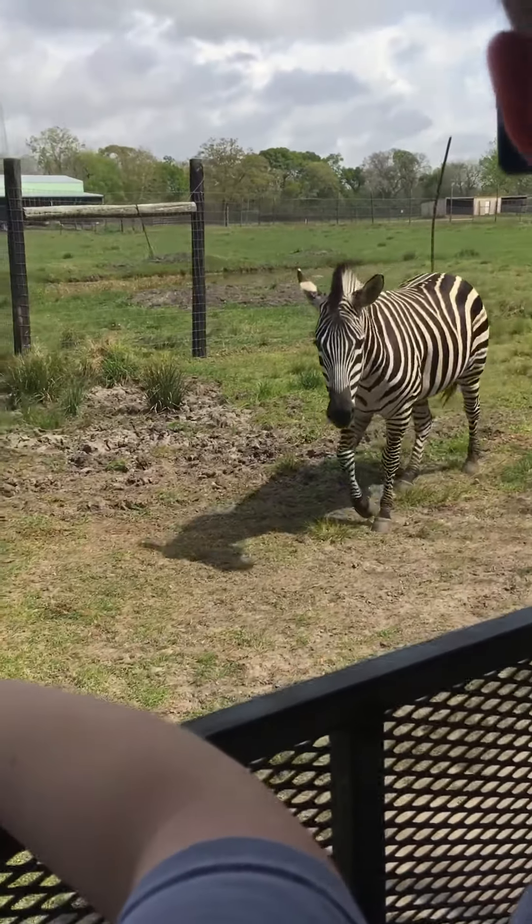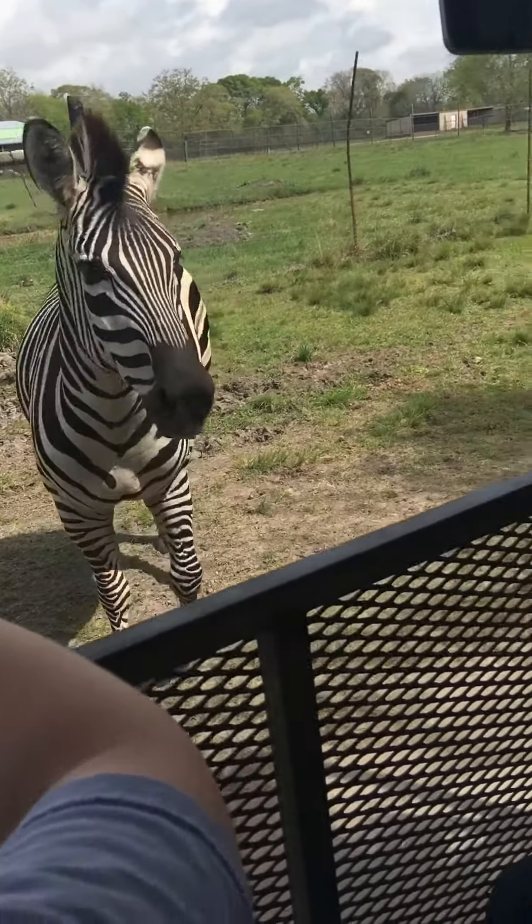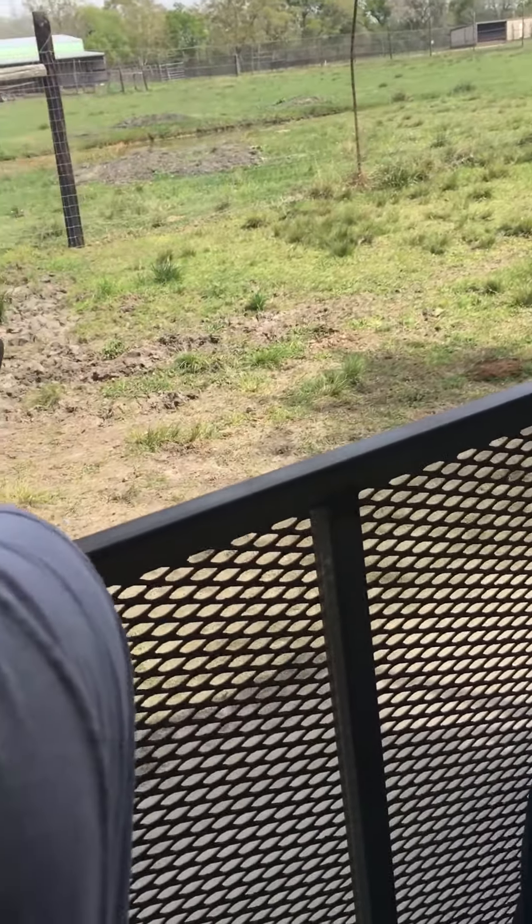And this is Zippy the Zebra. Zippy is a Grant Zebra from Africa. She is black and white. She will eat with your bucket, but if you try to pet her, she will bite.